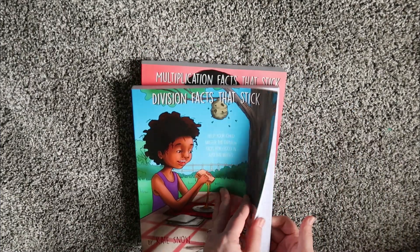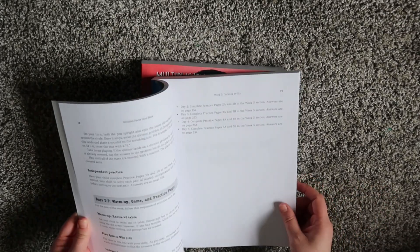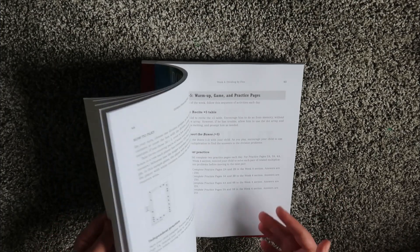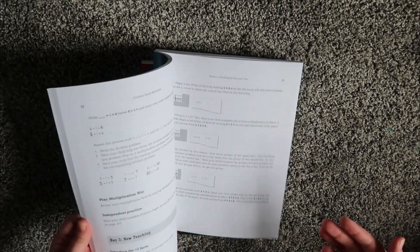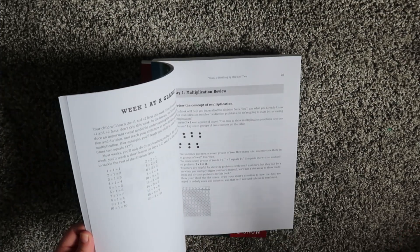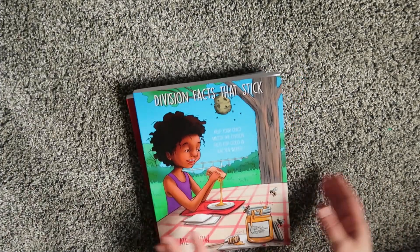I think Apologia will be good for him. I've never been part of a pilot program before, but I felt like you'd have to give feedback and work on their time schedule, and I'd have to print everything out. So I just decided to stick with Apologia Math this time.